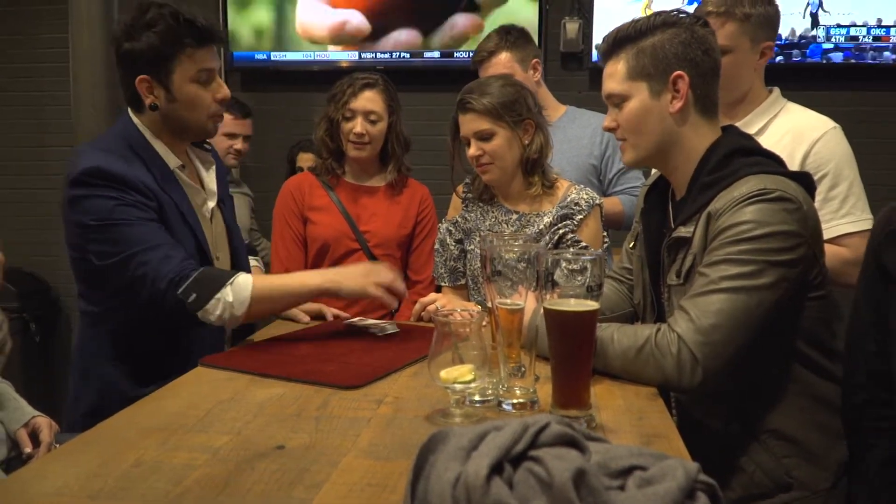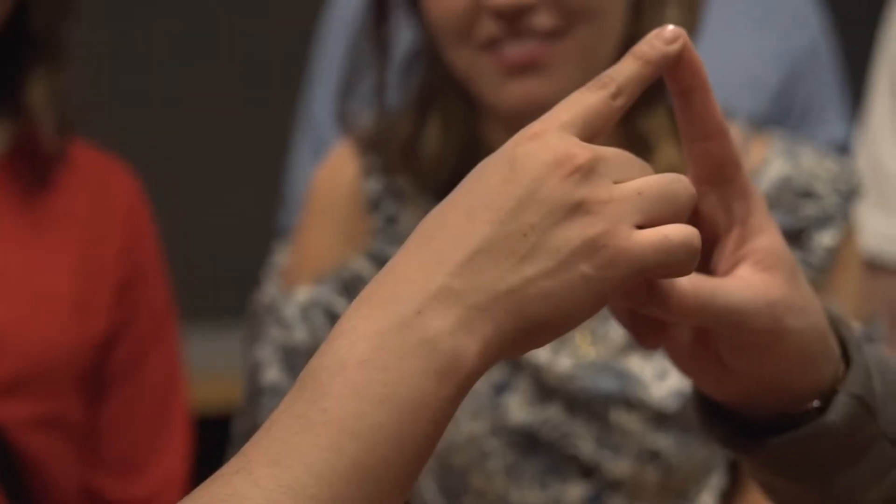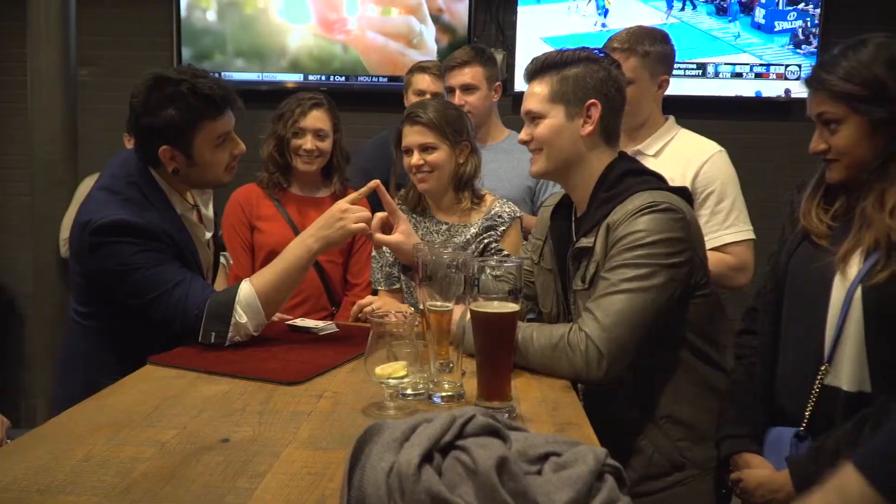Now think about your card. Hold your finger like this. It's a red card. It is. It's a five of hearts. It is.